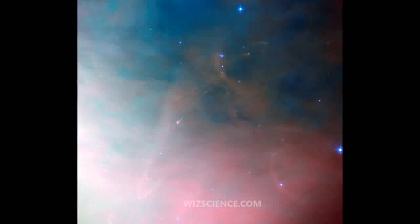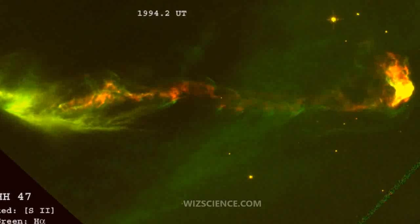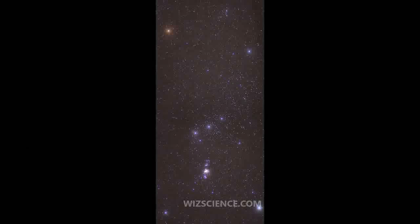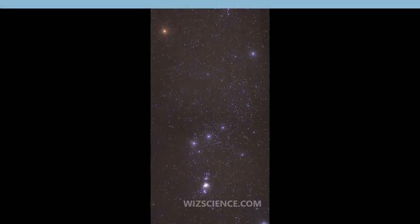Two million years ago, this cluster may have been the home of the runaway stars AE Aurigae, 53 Arietis, and Mu Columbae, which are currently moving away from the nebula at velocities greater than 100 km/second.